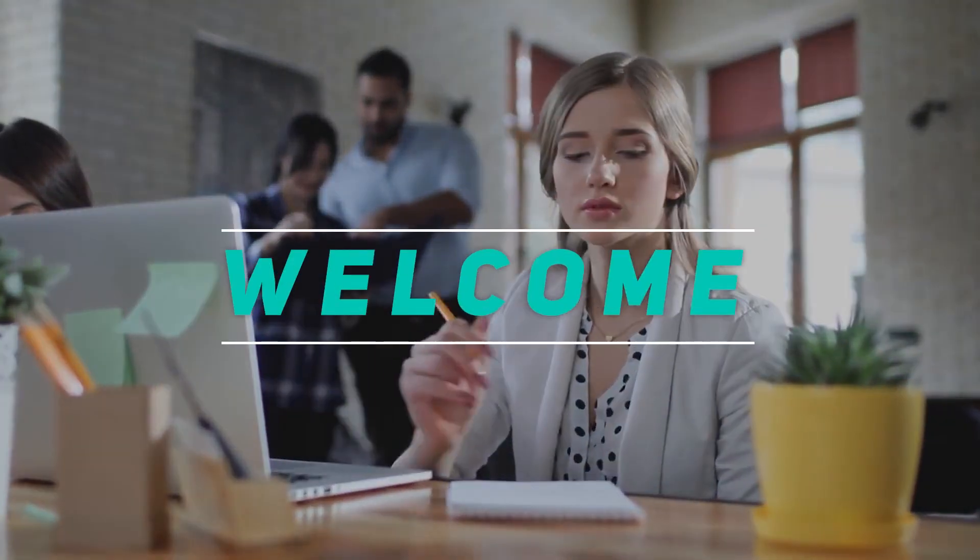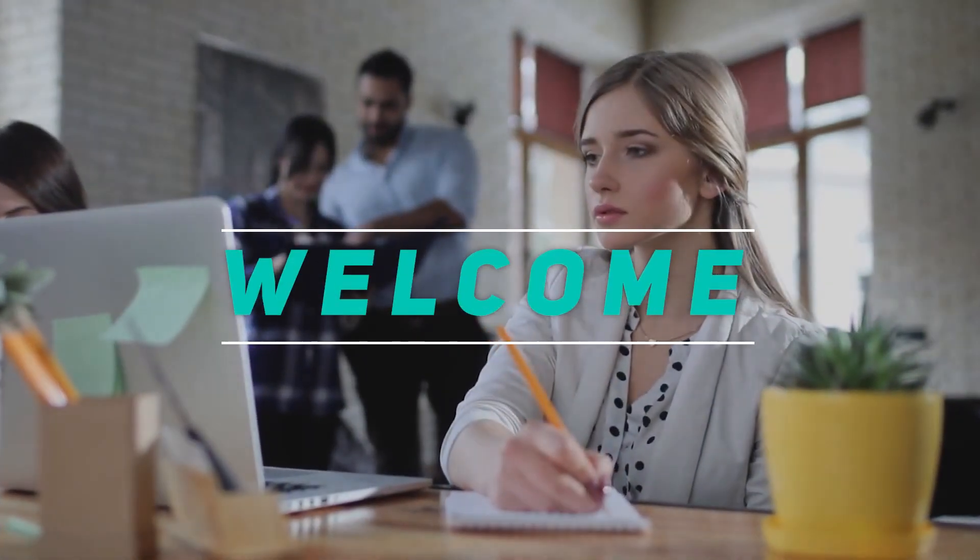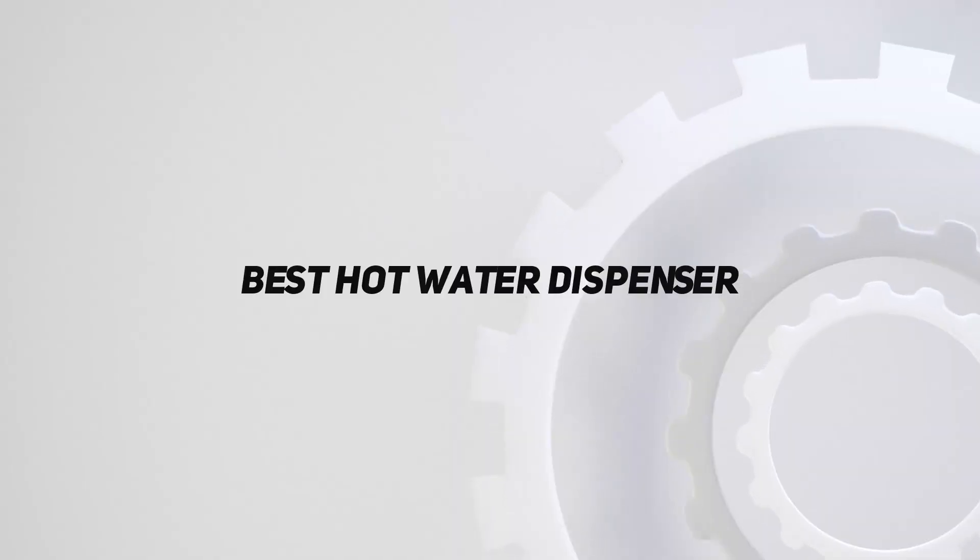Hey, welcome back to my channel. In this video, I'm gonna talk about the top 5 best hot water dispensers.